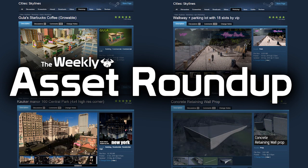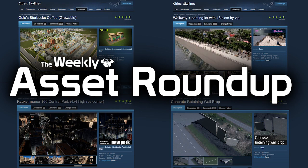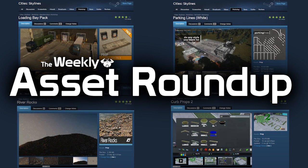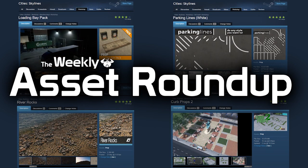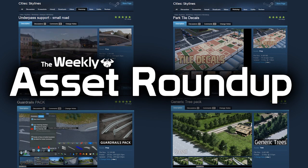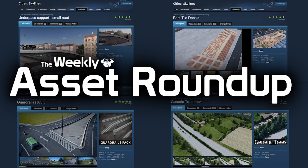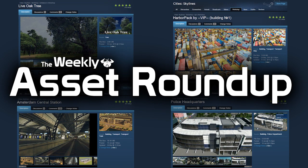That brings us to the end of this week's asset roundup. As always please leave your comments below — let the creators know your thoughts on their models and give inspiration for new ideas and what you would like to see next time. Thank you very much for watching. If you haven't already, please subscribe and like the video. Until next time, all the best.